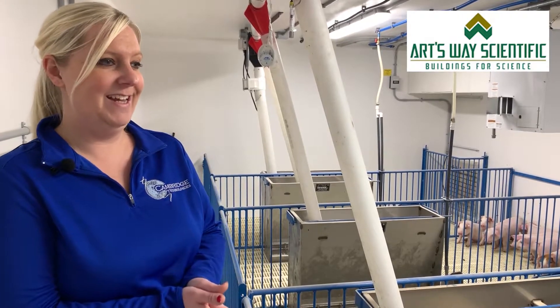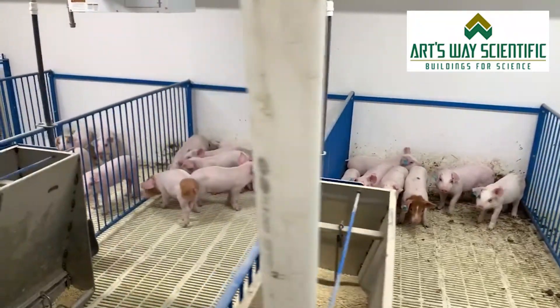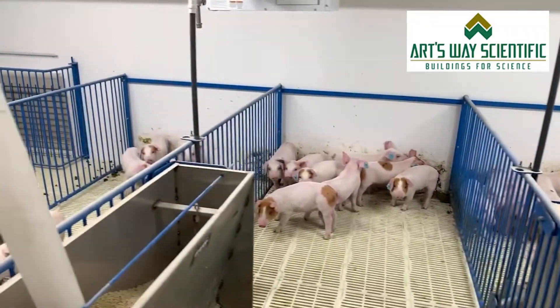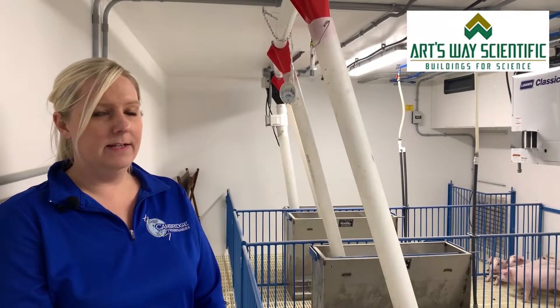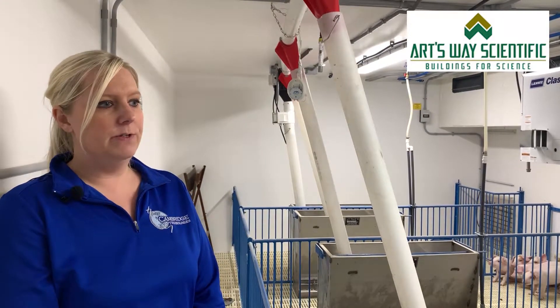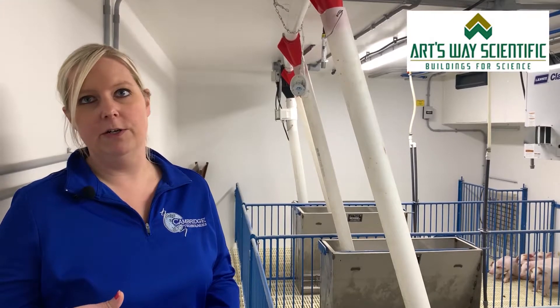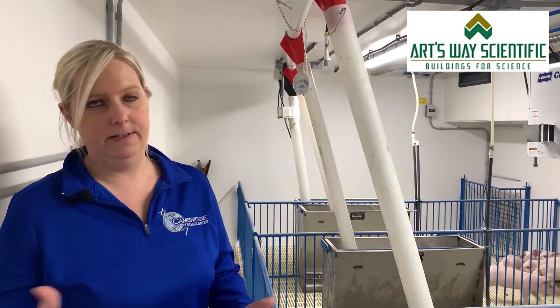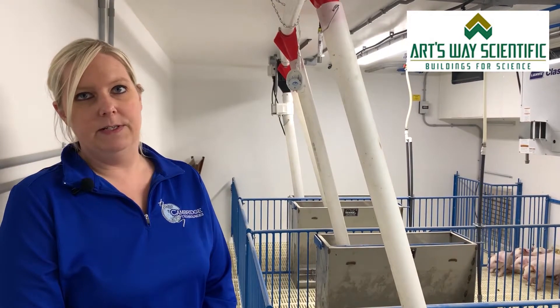The first thing I noticed when we came in to do the pigs last week was just how bright the building is — how bright the rooms are. We had a USDA inspector out about two weeks ago and there were virtually no issues. The building marked off all the checkboxes and had all the requirements the USDA wanted to see.